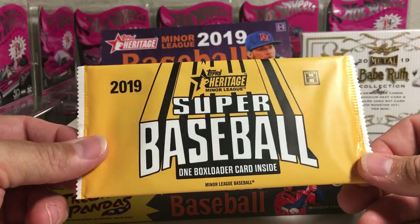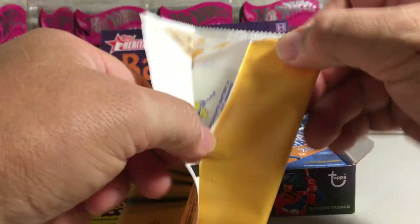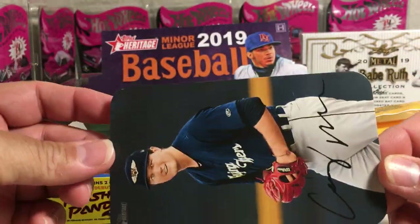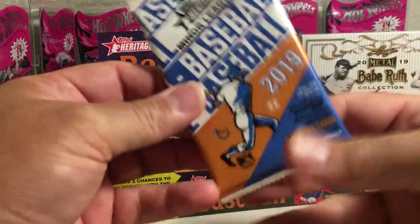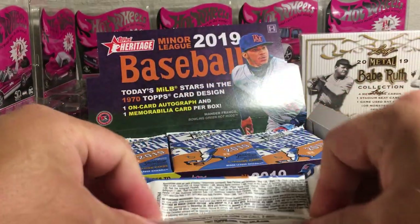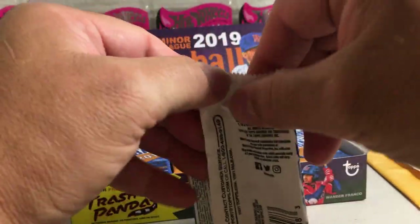So you get a box topper - Super Baseball - Casey Mize, a Tigers prospect. I'm going to show the pack odds. Here are the pack odds now.